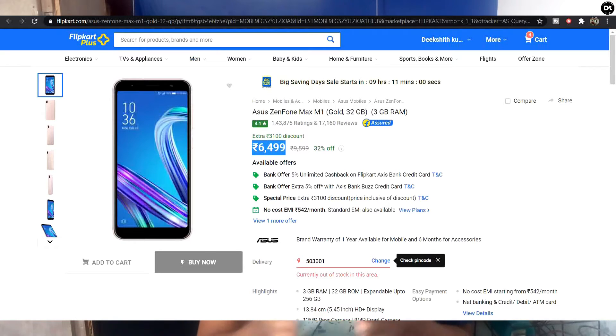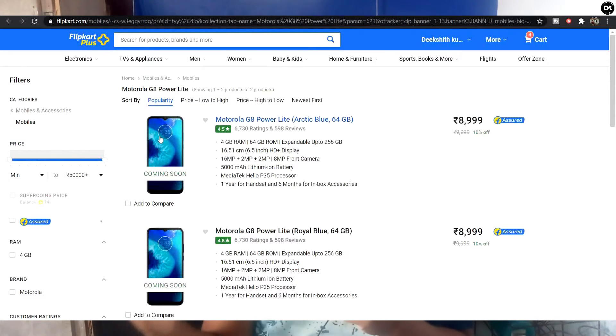The next category mobile phone is the Moto G8 Power Lite. It is a normal entry-level phone. The pricing is around ₹7,000 to ₹8,000.